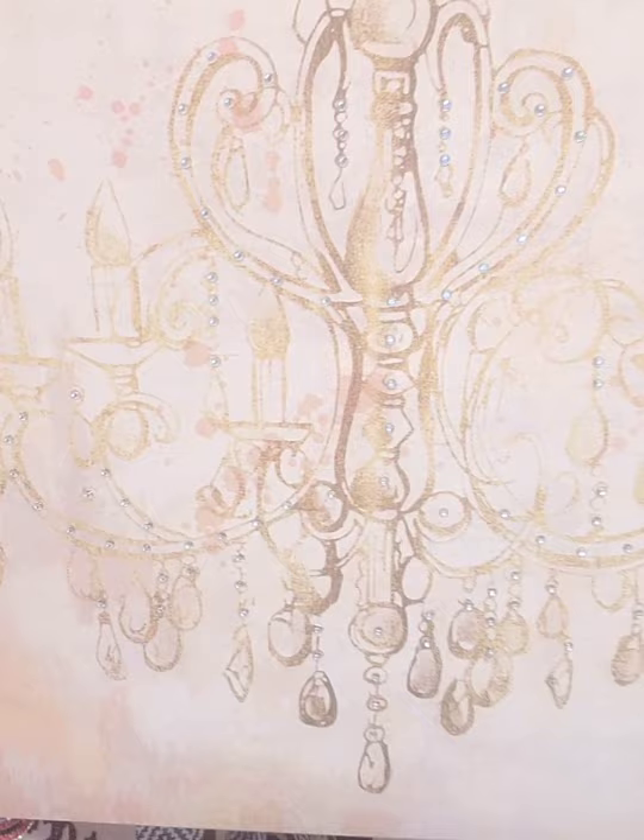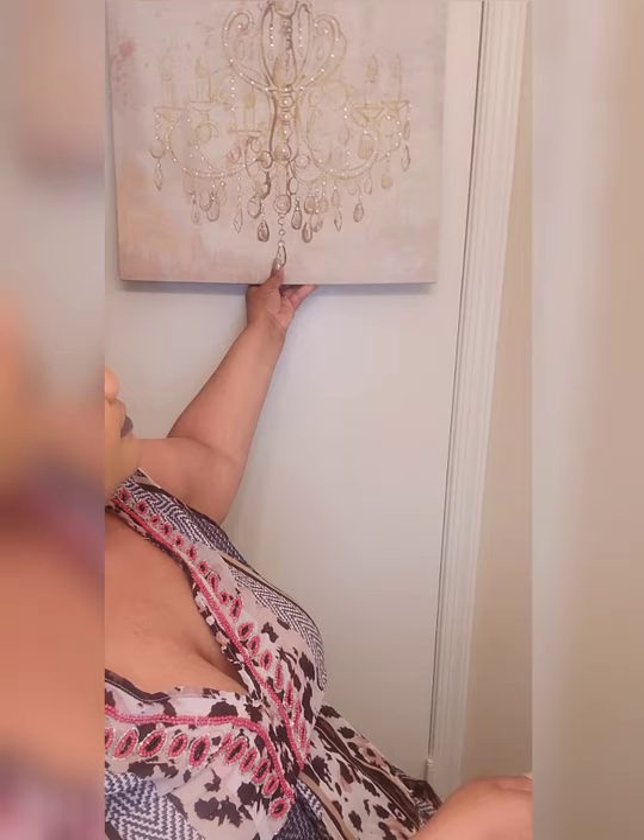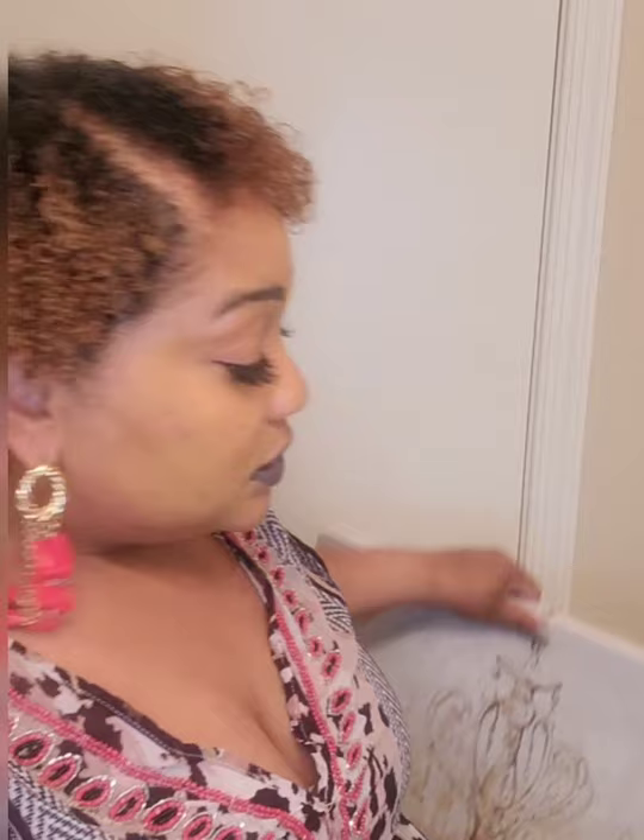At Roses I found this beautiful picture with a chandelier. I was thinking about hanging it on the closet door but I don't want to put big holes in it. Most likely I'll put it on the wall. I got that one from Roses for $9.99 and this other one for $7.99.